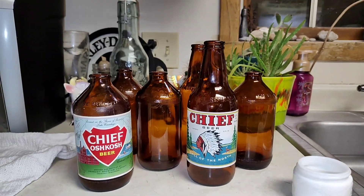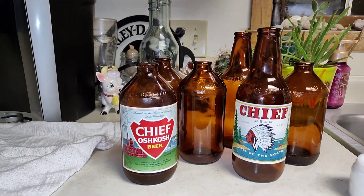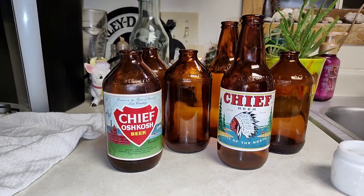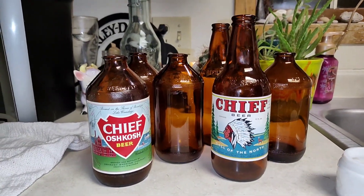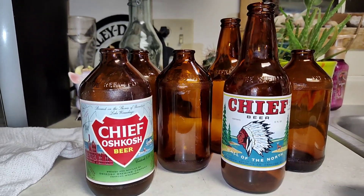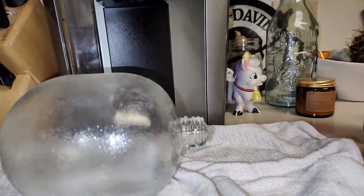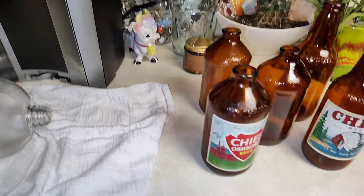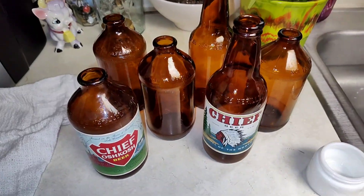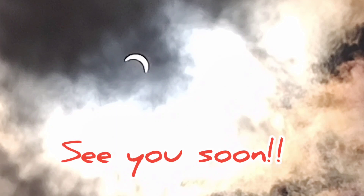I'll leave you with a picture of the one and only decent picture I got off the rooftop of my hospital of the eclipse a few days ago. It's going to be quite a while before one of those goes over the United States again — at least the lower 48. See you soon. Good night.